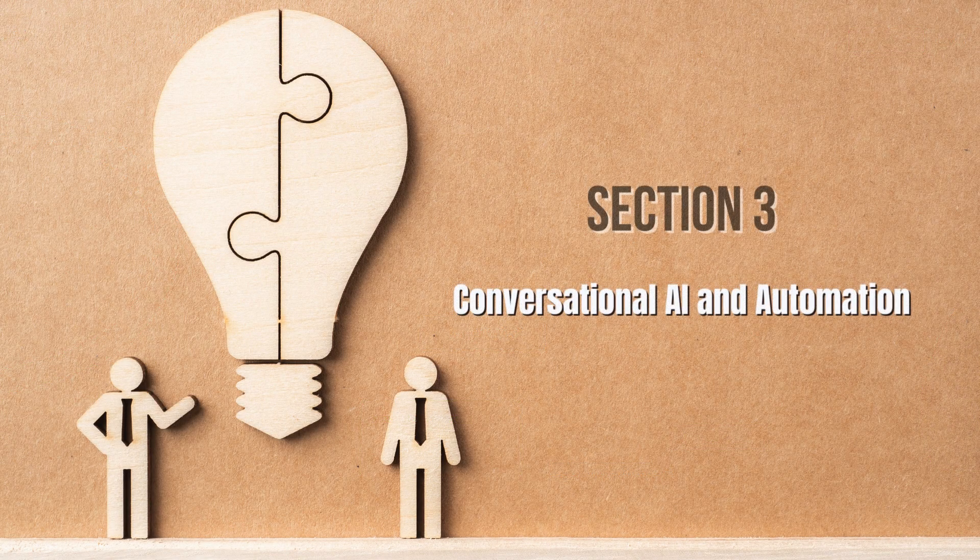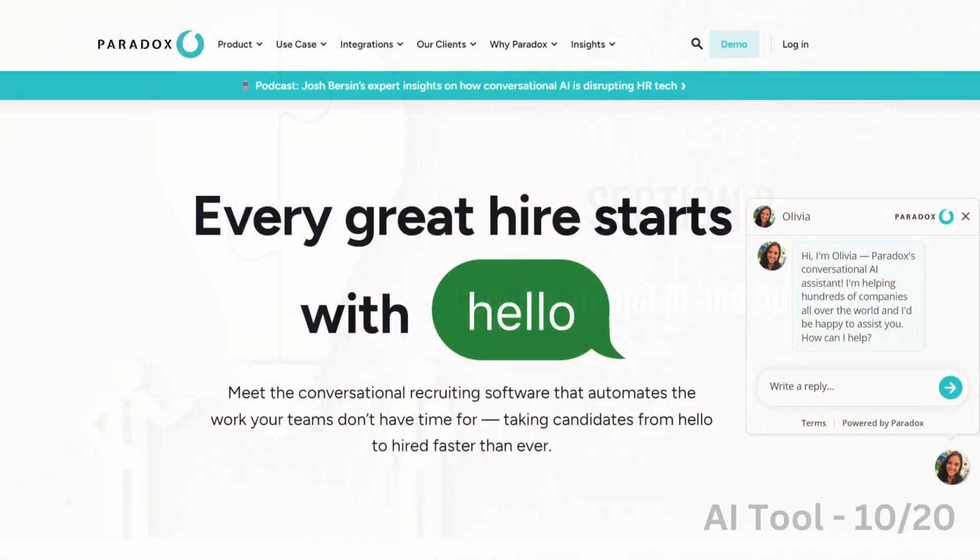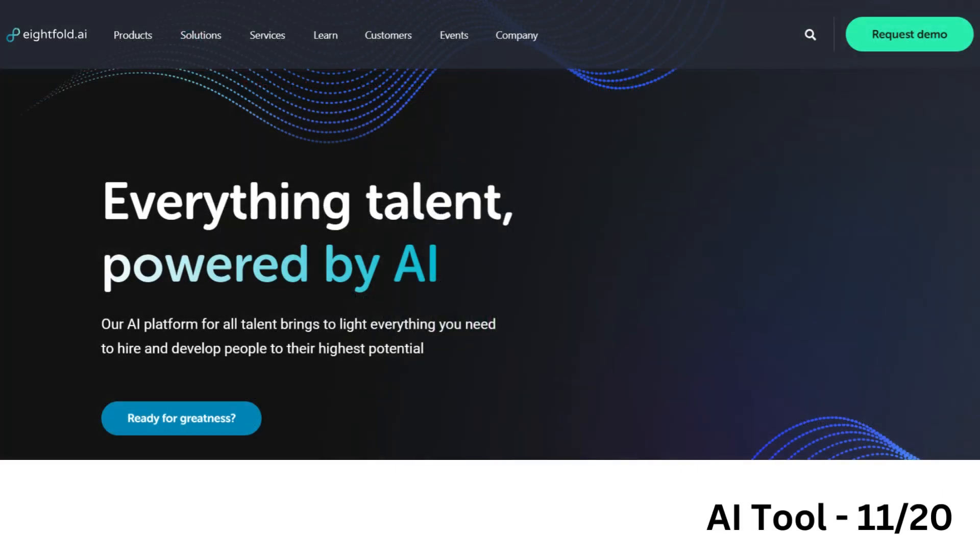Now let's look at AI tools that enhance candidate engagement through conversational AI and automation. Paradox Olivia is an AI recruiting assistant that automates repetitive tasks like screening, interview scheduling, and candidate communication.